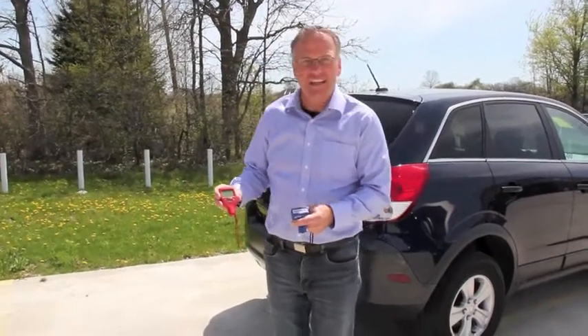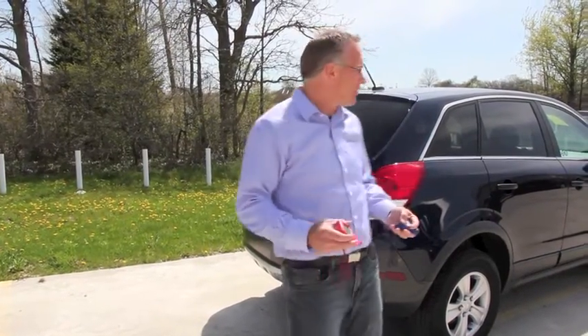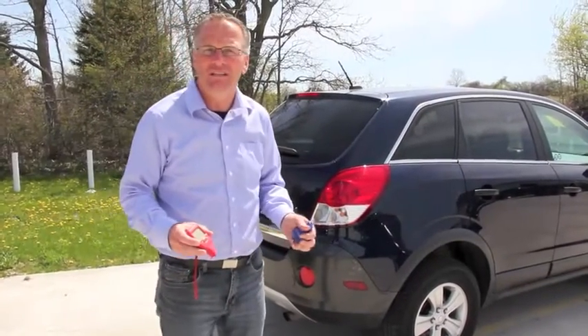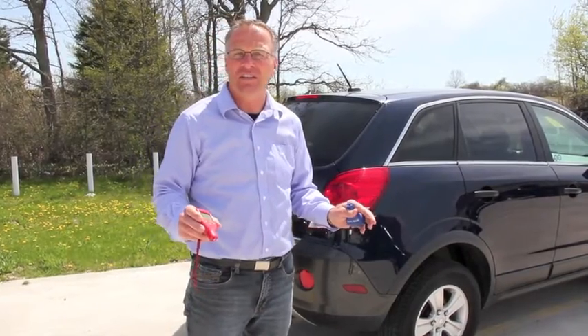These are two devices that both do the same job — they check the thickness of the paint, which gives us an indication of whether the vehicle has been painted. The vehicle behind me is a Saturn Vue that came back with a clean CarProof history, so it's never had any recorded accidents.